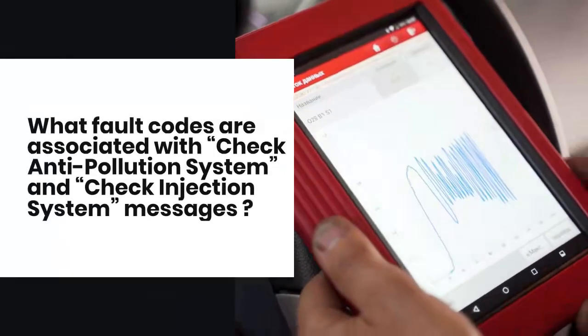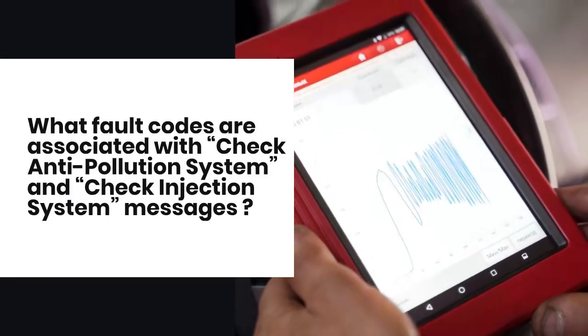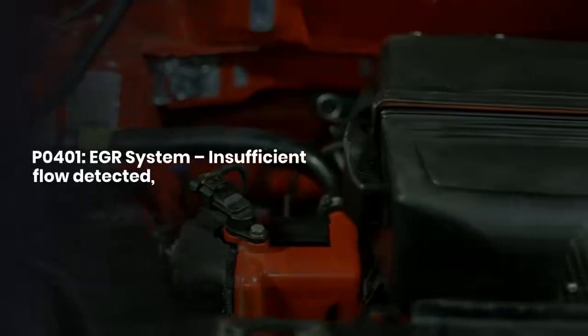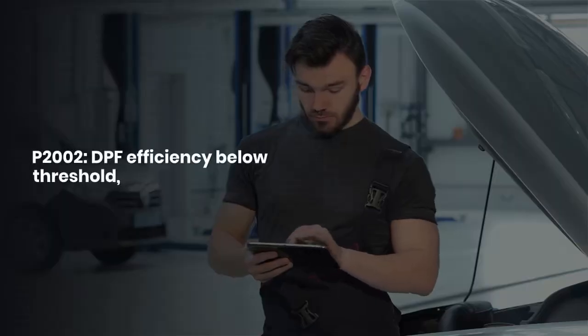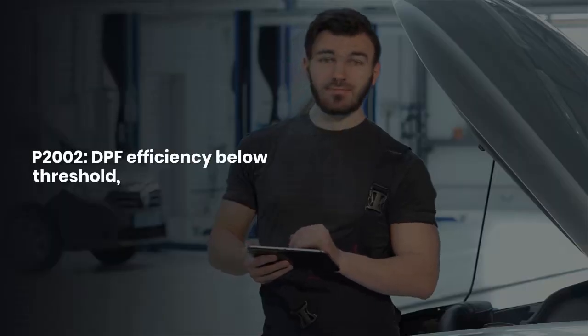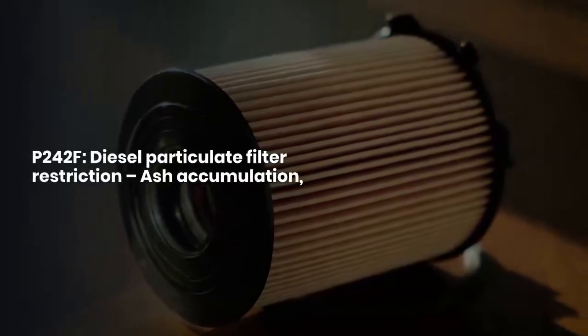What fault codes are associated with the check anti-pollution system and check injection system messages? P0401: EGR system insufficient flow detected. P2002: DPF efficiency below threshold. P242F: diesel particulate filter restriction or ash accumulation.